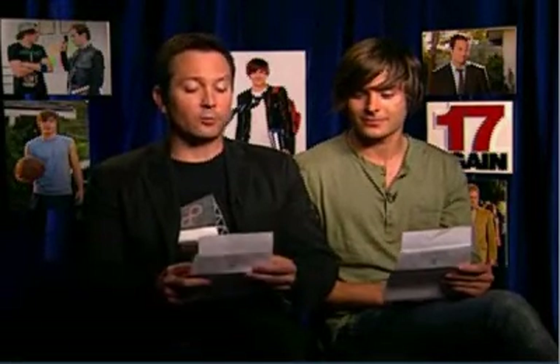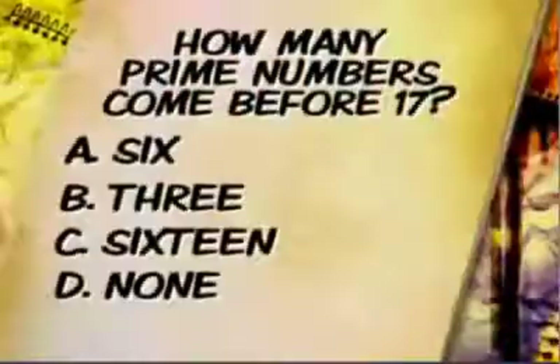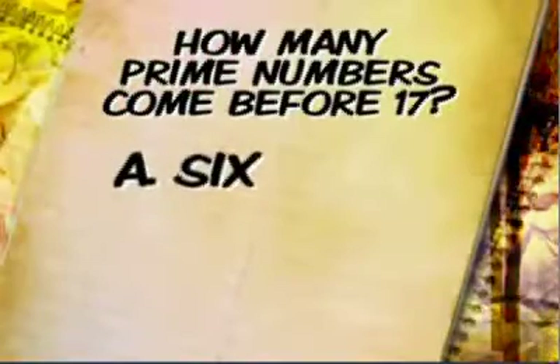The answer is — you know it, right? Yeah, me too, absolutely. I don't even need to look at this to see that I know the answer. I'm only looking at it to confirm that it is what I already know it is, and the answer is A. There are six prime numbers that come before 17. Six. But you already knew that. I didn't have to look at this at all.